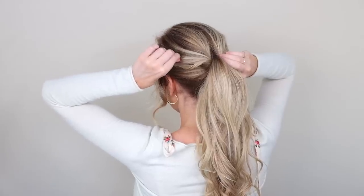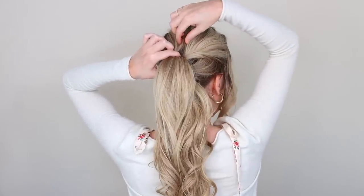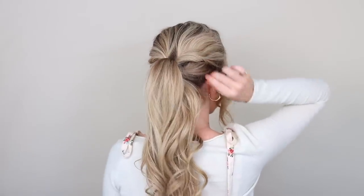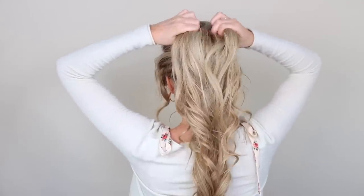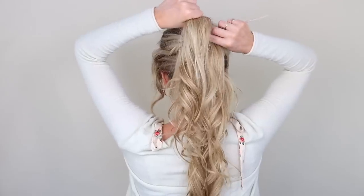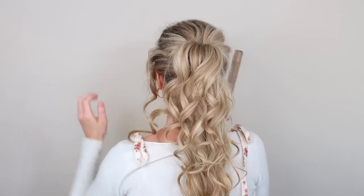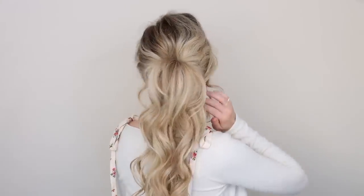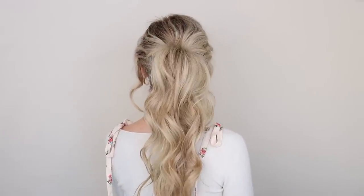Pinch and pull on all the hair throughout your crown to add extra volume and to blend the hole from that topsy tail together. I really love the detail that the curls added — it just looks so pretty. Tighten up your ponytails one last time, tease the upper third of your ponytail, and touch up any curls on top if you need to. And there you have it — a super voluminous, full ponytail. This is definitely going to be my go-to look for summer.